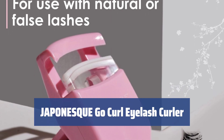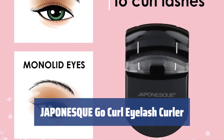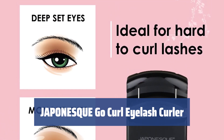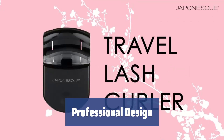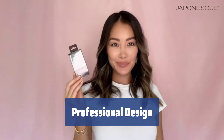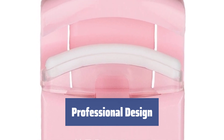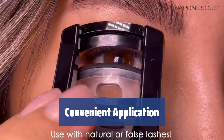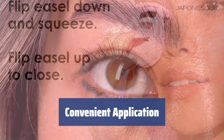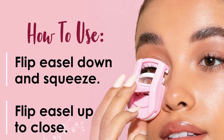Number 2. This eyelash curler may be small in size, but it is incredibly effective. Its compact design and lightweight body make it perfect for travel. Designed by makeup artists, this eyelash curler is easy to use and produces excellent results. The angled shape helps to create a natural and sculpted look. The applicator shape allows for quick and easy curling of eyelashes. It is recommended to use before applying mascara to avoid damage to the lashes.